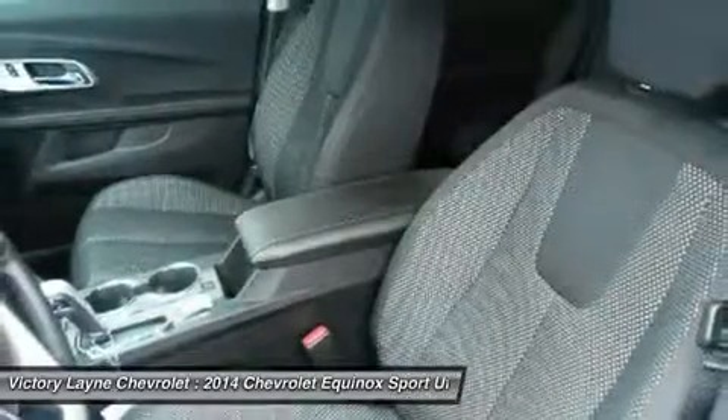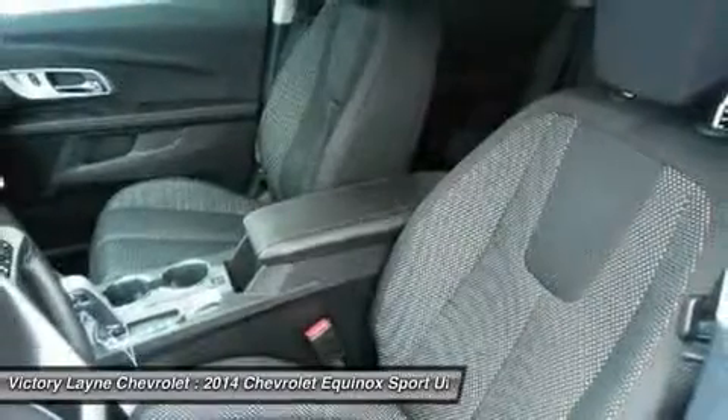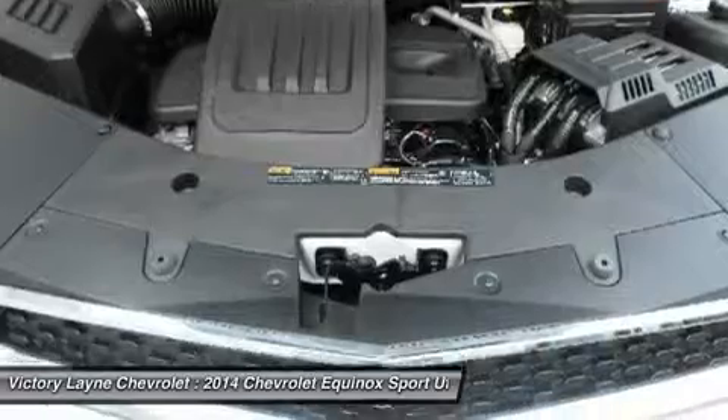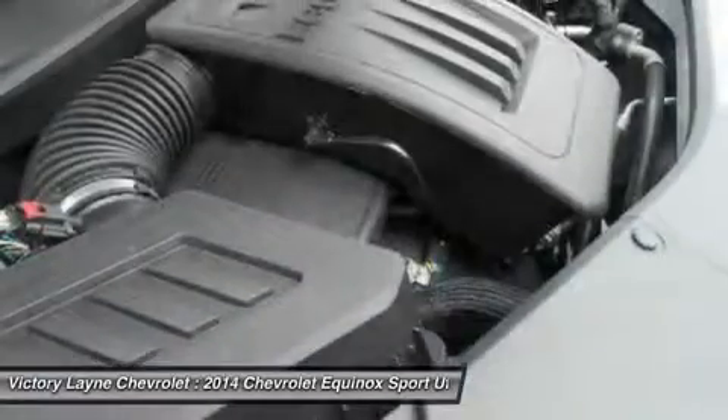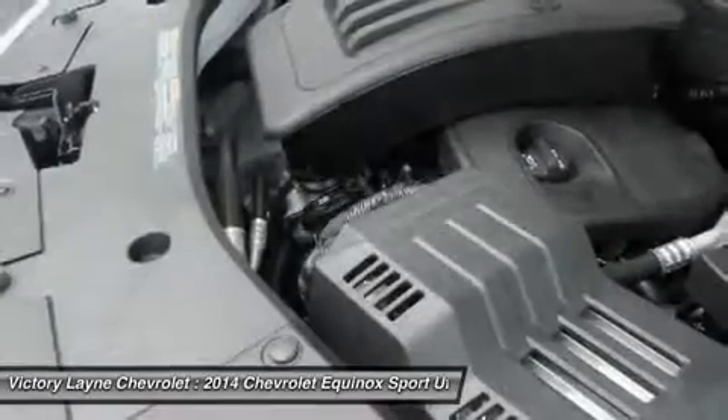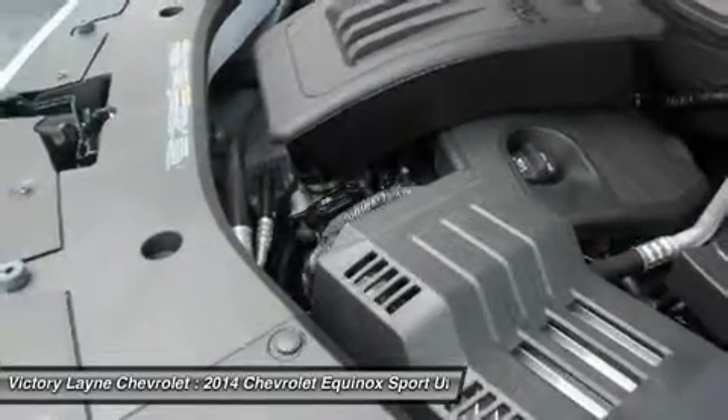The four-cylinder model can tow a maximum of 1,500 pounds, while the V6 can pull 3,500 pounds. If you want a small — but not too small — SUV with plenty of passenger space, a comfortable ride, and good fuel economy, consider the 2014 Chevy Equinox.